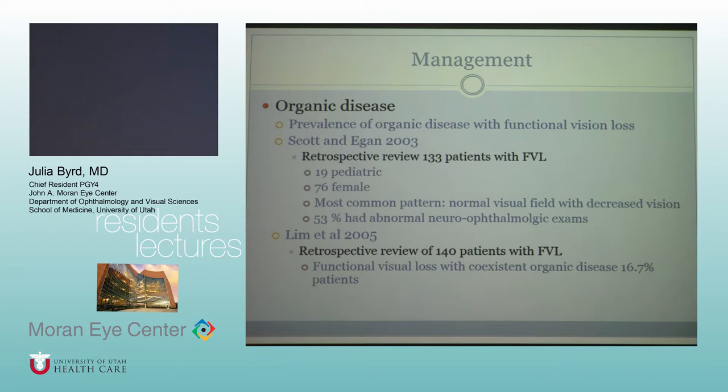Studies reviewing how much organic disease is interlaced with non-organic disease: a retrospective review in Portland of 133 patients with a diagnosis of functional vision loss found the most common pattern was a normal visual field with decreased vision, and 53% had some abnormal organic finding on neuro-ophthalmology exam. Another retrospective review of 140 patients found coexisting organic disease in about 16.7% of patients.